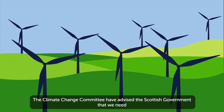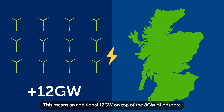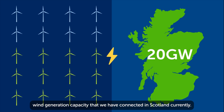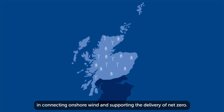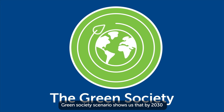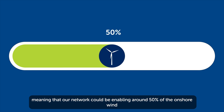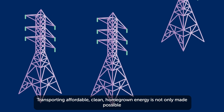The Climate Change Committee have advised the Scottish Government that we need 20 GW of onshore wind by 2030 so that we can reach net-zero on time. This means an additional 12 GW on top of the 8 GW of onshore wind generation capacity that we have connected in Scotland currently. Our network in the north of Scotland has an essential role in connecting onshore wind and supporting the delivery of net-zero. We currently have just over 4 GW of onshore wind capacity connected to our network, and our North of Scotland Future Energy Scenarios Green Society Scenarios shows us that by 2030, up to 11 GW of onshore wind generation capacity could be connected to our network, meaning that our network could be enabling around 50% of the onshore wind generation capacity that we need by 2030.